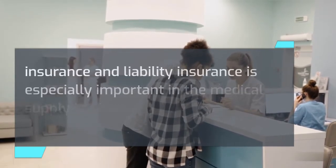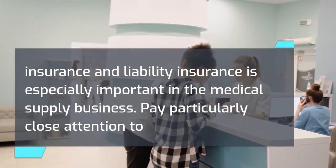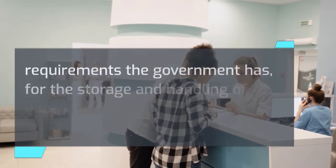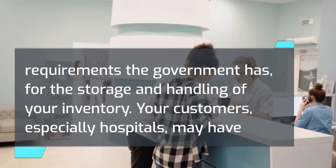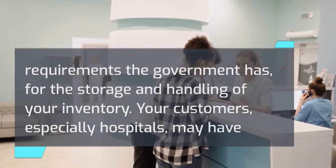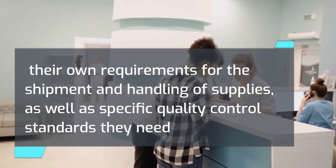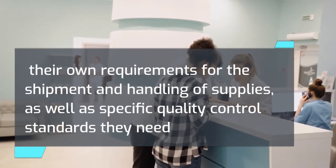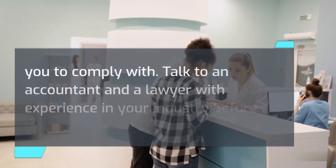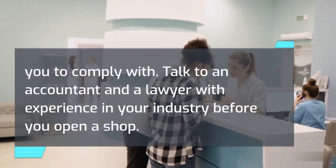Due to the risk of lawsuits, business insurance and liability insurance is especially important in the medical supply business. Pay particularly close attention to requirements the government has for the storage and handling of your inventory. Your customers, especially hospitals, may have their own requirements for the shipment and handling of supplies, as well as specific quality control standards they need you to comply with. Talk to an accountant and a lawyer with experience in your industry before you open a shop.